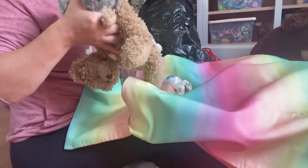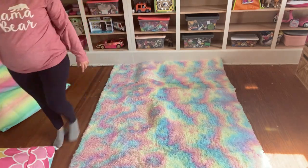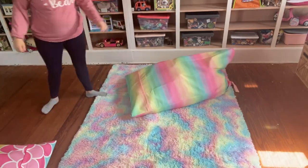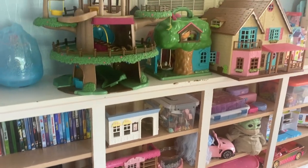I got these beanbag chairs off Amazon — they're empty and you put stuffed animals or blankets in them, and so much fit in there, I was so surprised. I also got this rainbow rug off Amazon; I think it is so pretty and cute. The beanbag chairs came out so nice, and this is what everything looked like at the end.